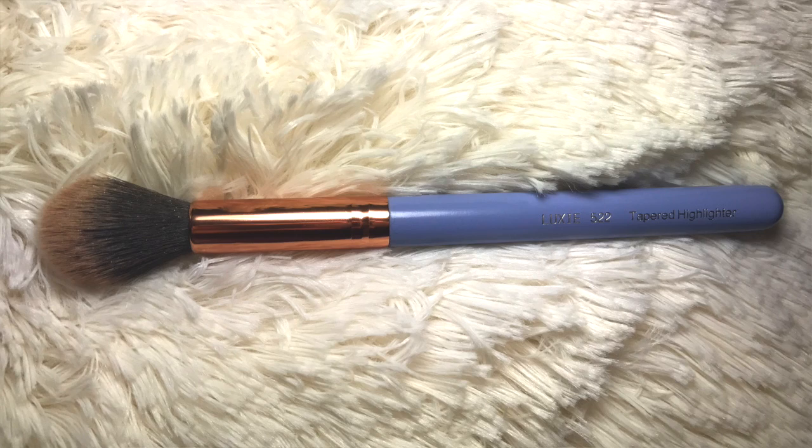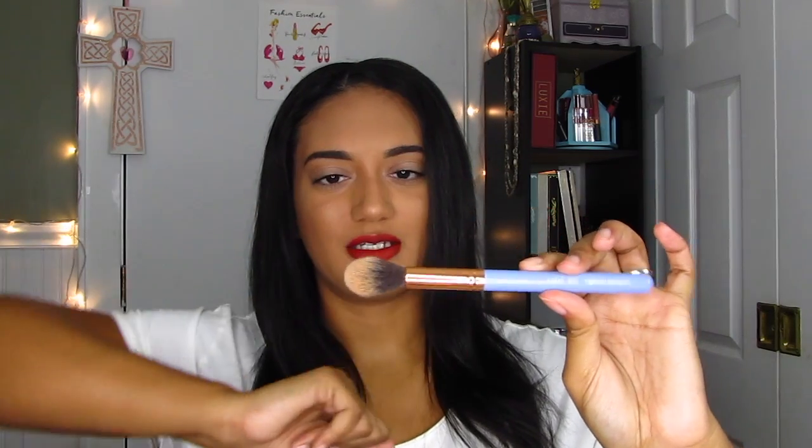Next is a highlighter brush — this is the Luxi 522 Tapered Highlighter Brush. It's dirty, yes, but I only use it for highlighters. I love it. I've been a fan of fan brushes, but I love the way my highlighter applies with this brush. I love Luxi Beauty — their brushes are amazing. I have a ton of their brushes.